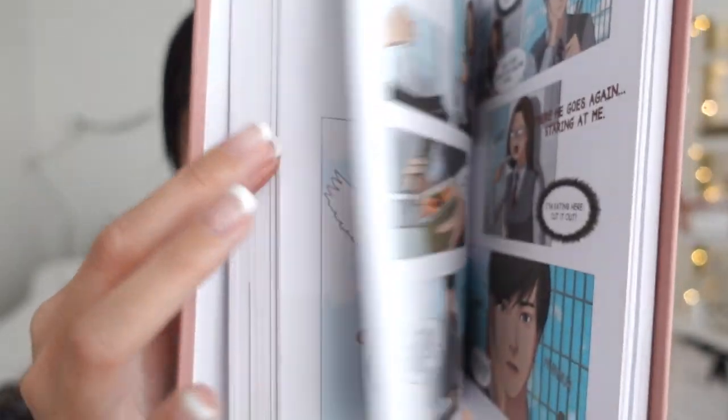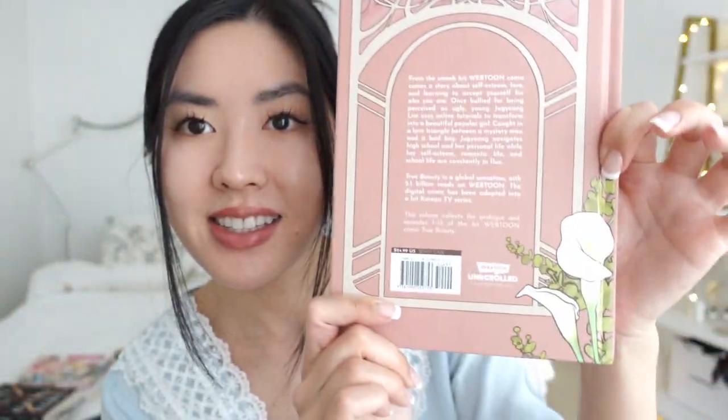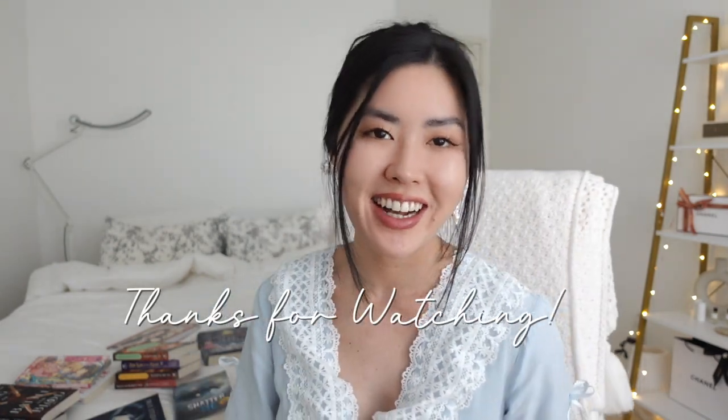Let me show you guys — the details and the artwork are absolutely stunning. I'm very excited to read it and I like that it's a hardcover as well. She looks so pretty. Anyways, that concludes my huge book haul. I hope you guys enjoyed — thank you guys so much for watching and I'll see you guys in the next one. Bye!